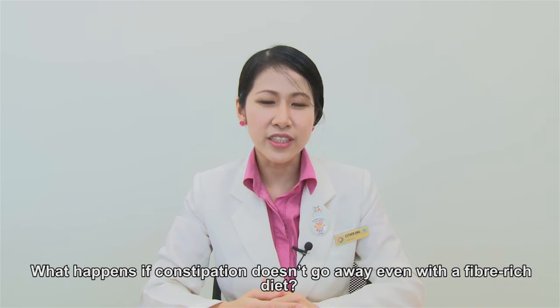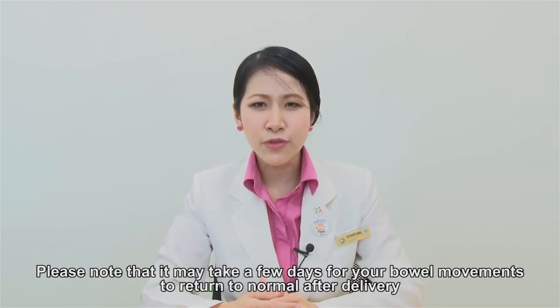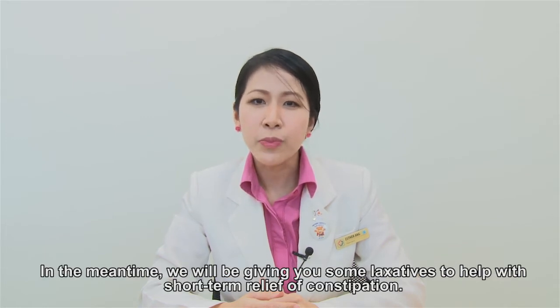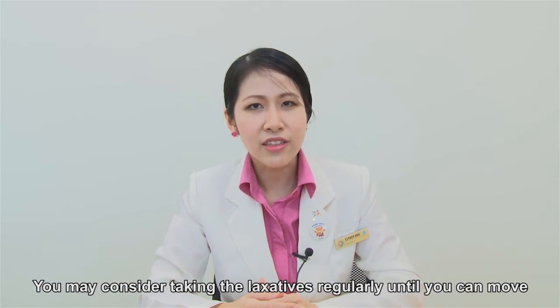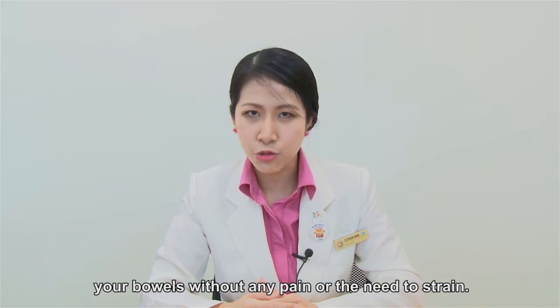What happens if constipation doesn't go away even with a fibre-rich diet? Please note that it may take a few days for your bowel movement to return to normal after delivery, so please don't be too worried if you have not been able to move your bowels. In the meantime, we will be giving you some laxatives to help with short-term relief of constipation. You may consider taking the laxatives regularly until you can move your bowels without any pain or the need to strain.